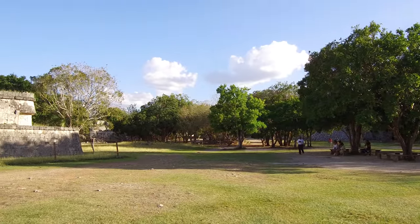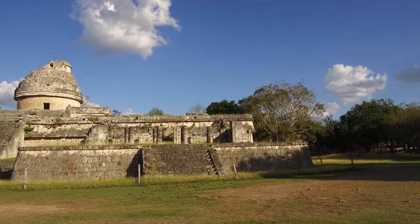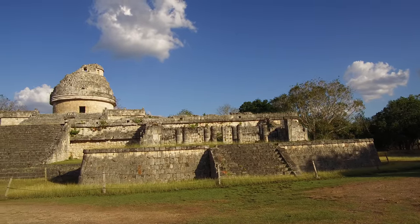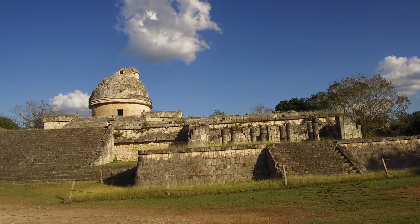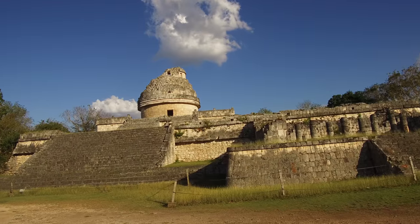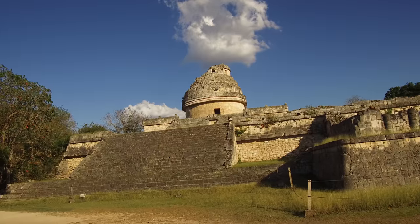And Chichen Itza, one of the largest and most famous of the ancient sites in all of Mexico. This is the Celestial Observatory. And fortunate for me, I was basically there by myself, while other parts of the location had more than 10,000 visitors.